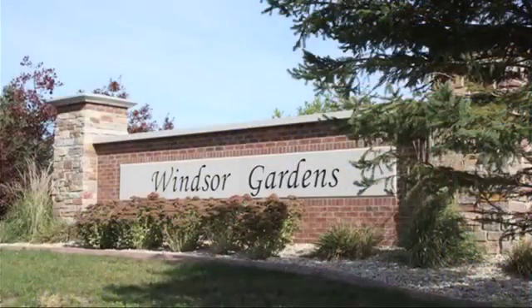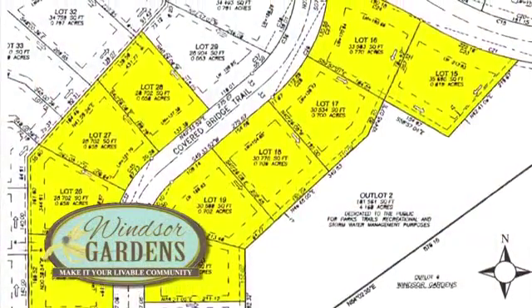Windsor Gardens is our third parade site. It features large country lots overlooking a beautiful countryside.